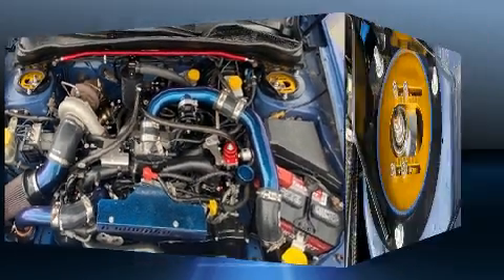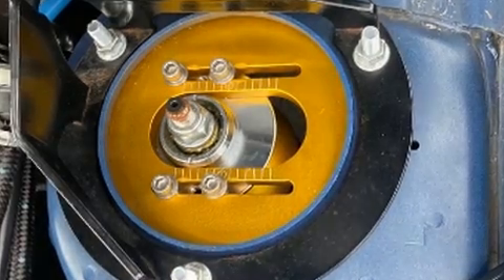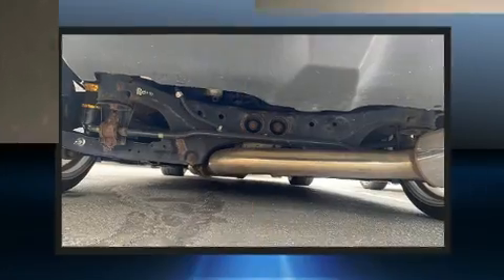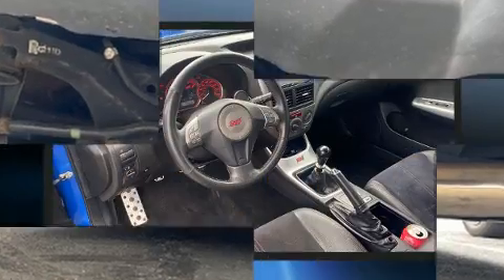The 2.5-liter four-cylinder engine delivers strong performance, and for added security, dynamic stability control supplements the drivetrain. All-wheel drive maintains traction at all four corners. A turbocharger further enhances performance while also preserving fuel economy.